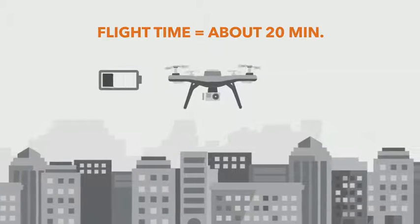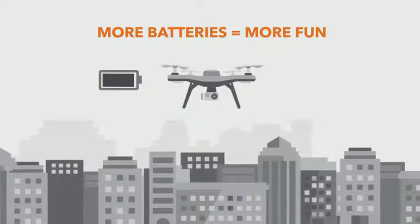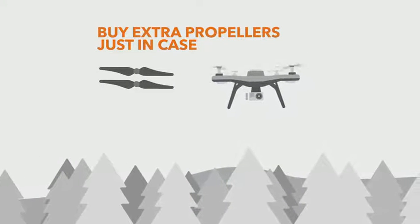Battery life varies, but many drones fly for about 20 minutes on a single charge. To extend your flight time, pick up an extra battery or two before heading out. And grab some extra propellers too, because even the most experienced pilots have minor crashes from time to time.